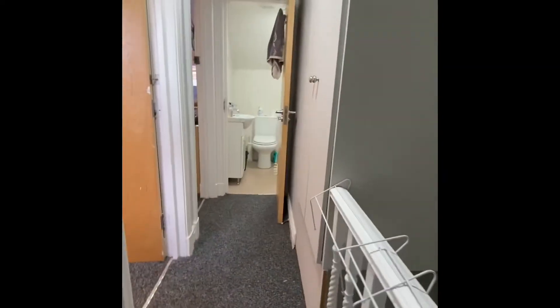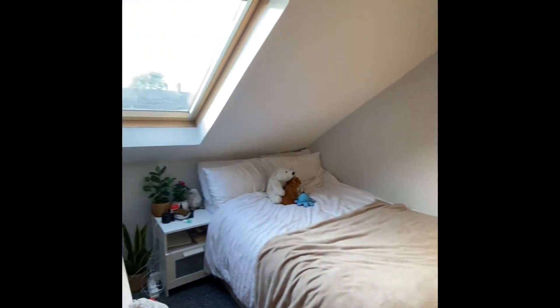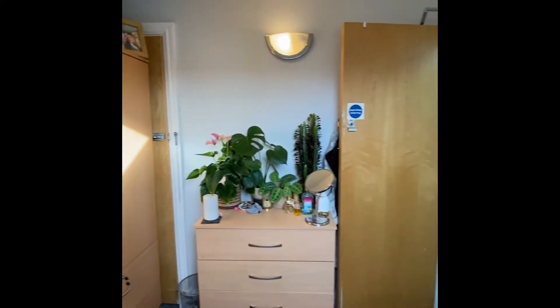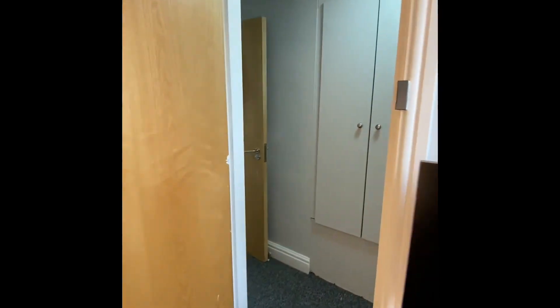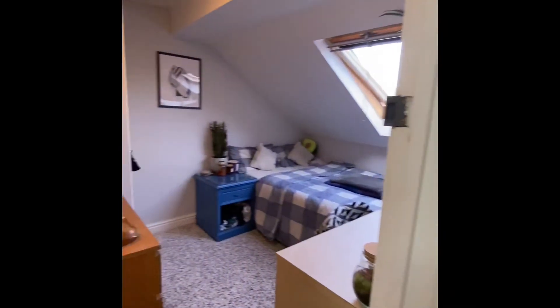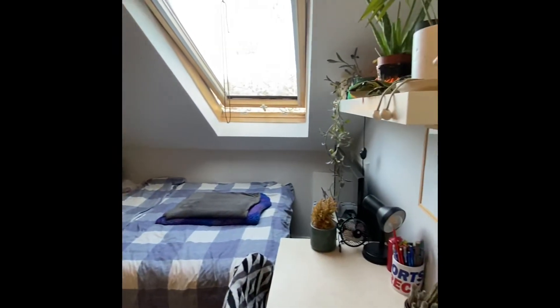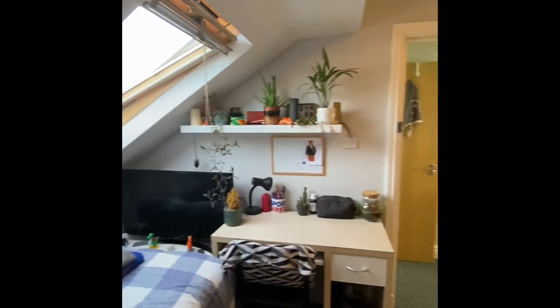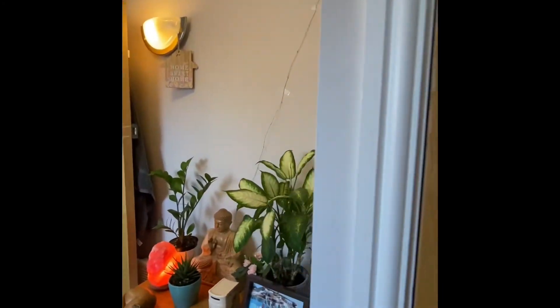And then if we just head up to the second floor. We have the final two bedrooms and the final bathroom. This bedroom has got some built-in storage instead of a wardrobe. And then next door we have your final bathroom — this one actually has a bath.